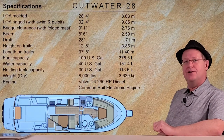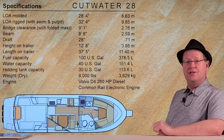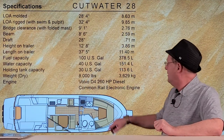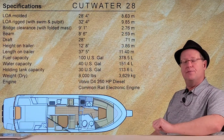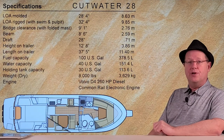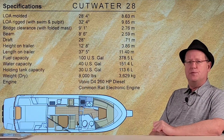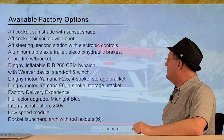Fuel capacity is 100 gallons. Cruising at trawler speed — about 8 knots — that gives you considerable range. Pay close attention to the dry weight: this boat is 8,000 pounds. Combined with a three-axle trailer, which I highly recommend, plus fluids and gear, you're really going to need a substantial truck to tow this.